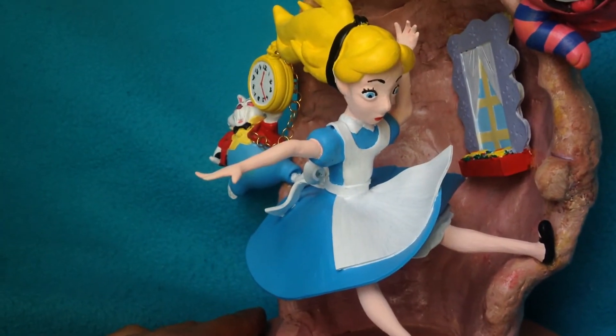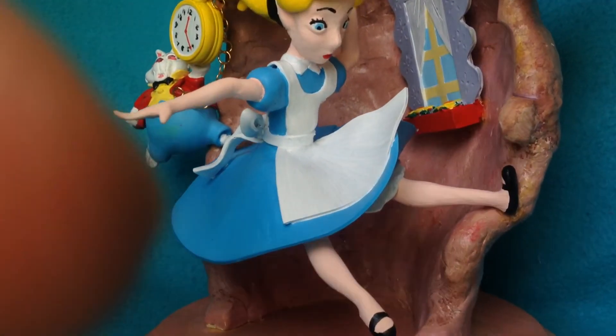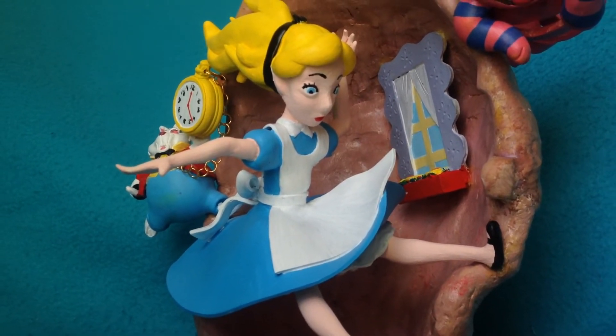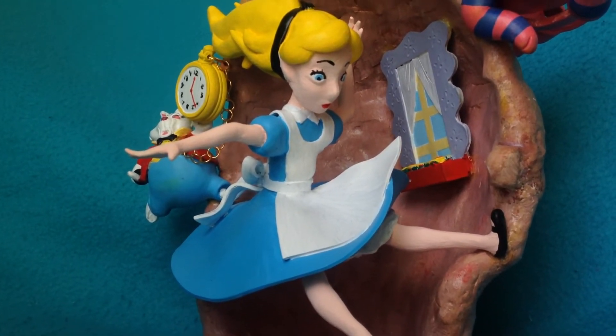And finally, here is our main character Alice falling through the rabbit hole, and you can see there's a window in the scene.